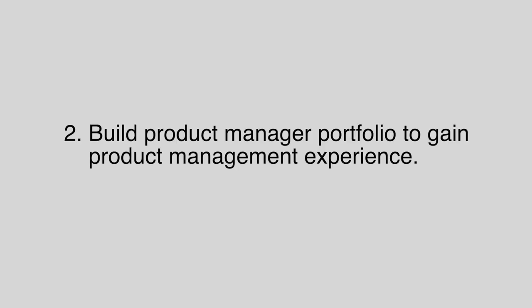Second, you should build a product manager portfolio to gain product management experience. Product manager jobs are experience-based, which means it's all based on your prior experience and how much you have done related to product. Building this portfolio will enable you to capture and identify what you've done before that's relevant to product management. I recommend all my bootcamp students to spend at least 20 hours building a product manager portfolio so that you can digest and learn product management concepts even before you get the job. Once you get the offer, you can immediately hit the ground running.